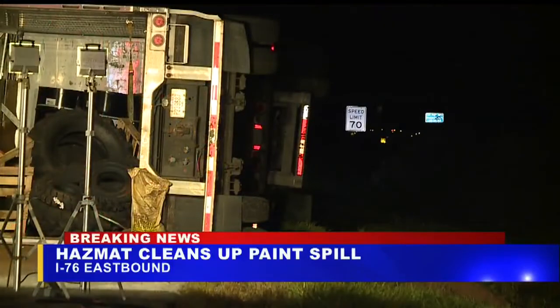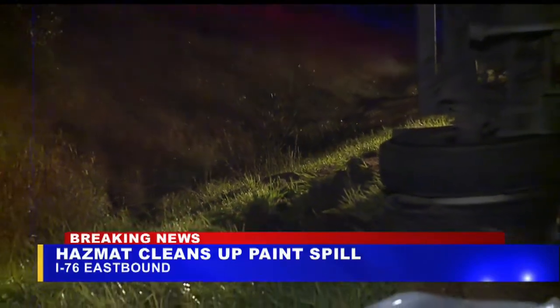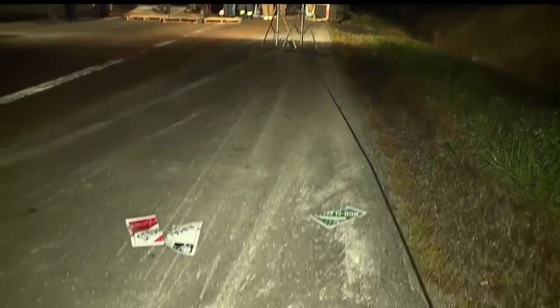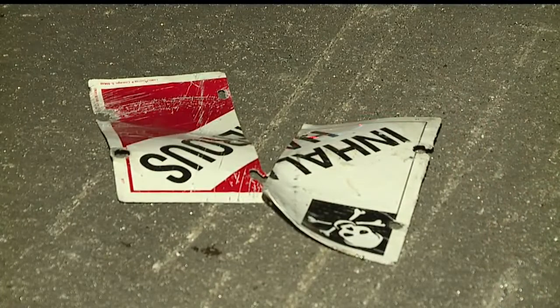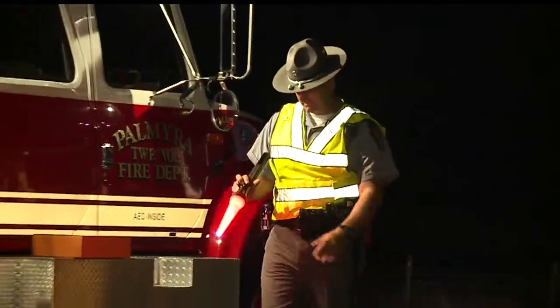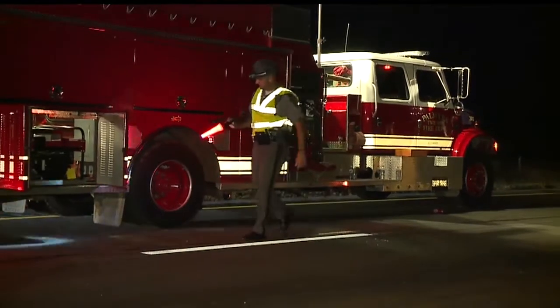Ohio State Highway Patrol says around 10 p.m., a FedEx truck was attempting to change lanes. It hit a Chevy Impala, which is a small sedan, in the other lane, causing one of the truck's trailers to overturn. Inside that trailer was about 55 gallons of paint, causing the spill and hazmat having to respond. A 29-year-old female from Girard was driving the Impala. She was taken to the hospital with minor injuries. The driver of the semi was cited for improper lane change.